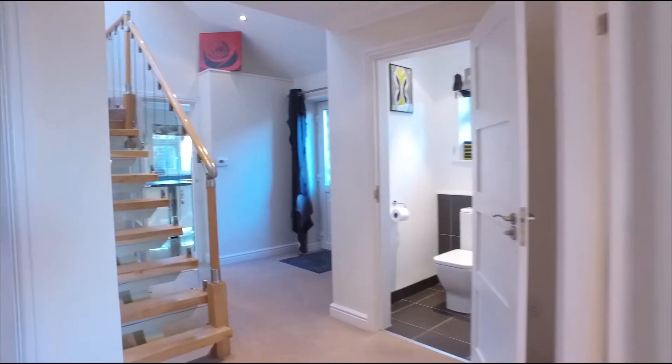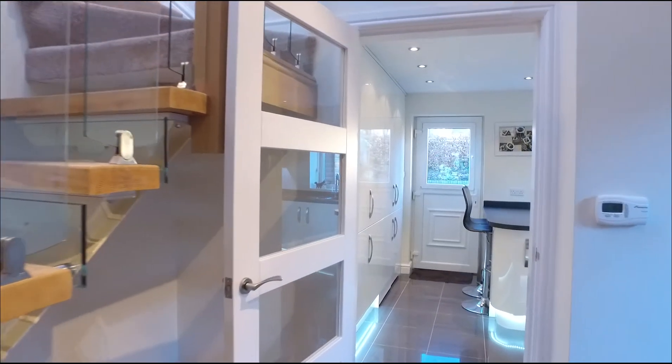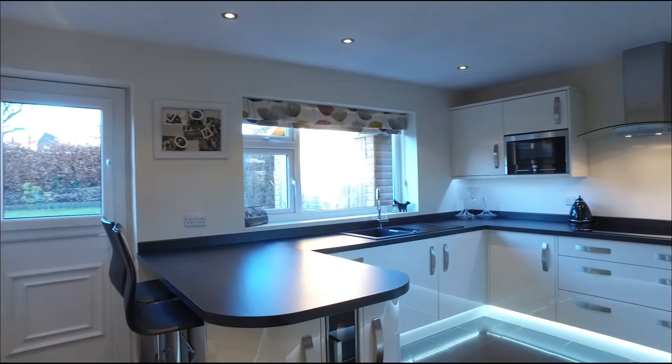Leading through the entrance hall you are greeted by a stunning hallway with a custom made Richard Burbridge staircase with solid oak and glass. The kitchen is a stunning feature — modern in style with gloss units, breakfast bar, integrated LED lighting and appliances.